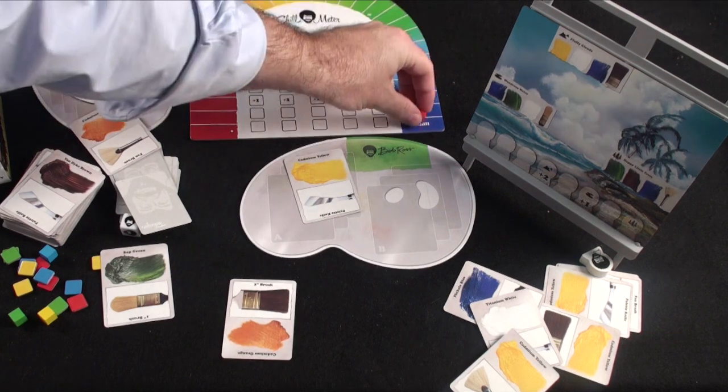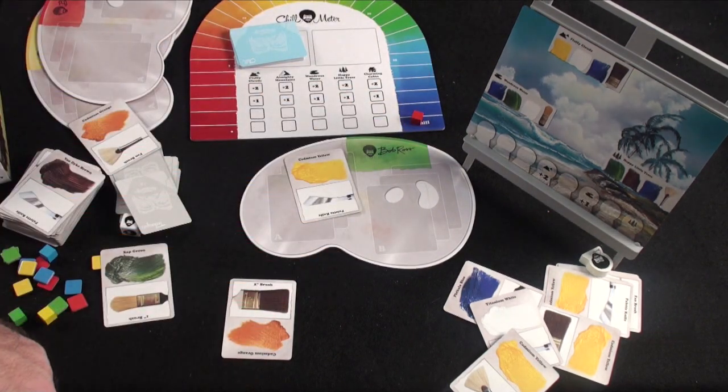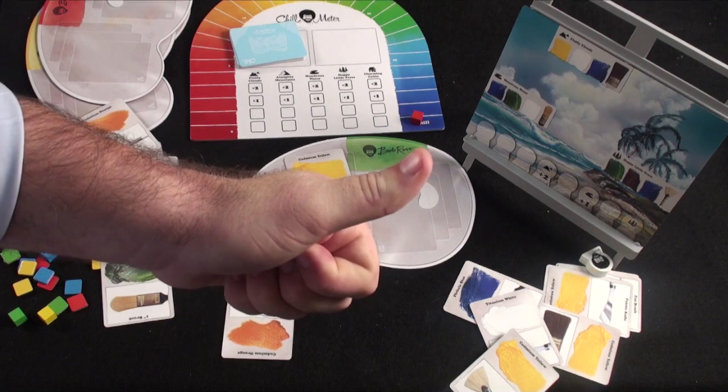When your scoring marker reaches the chill space, you win the game and you can tell everybody you're friends with Bob Ross.